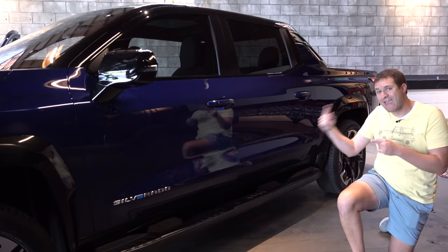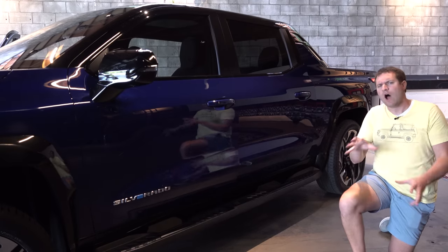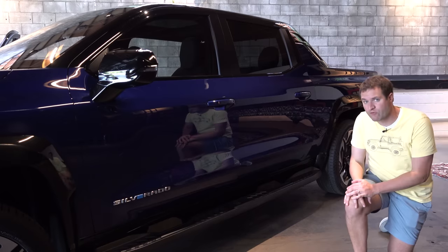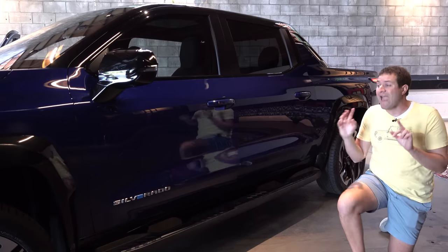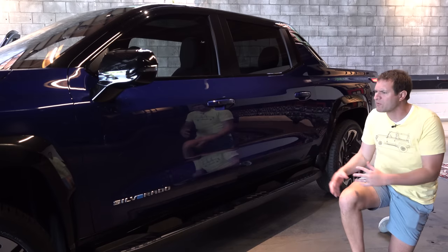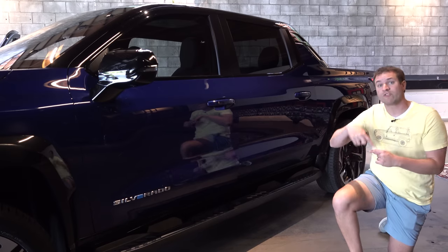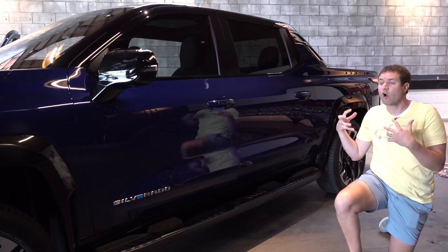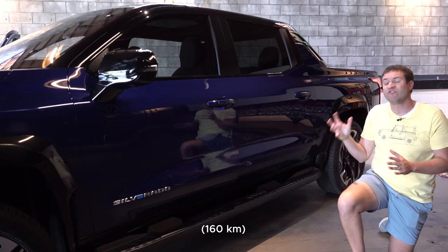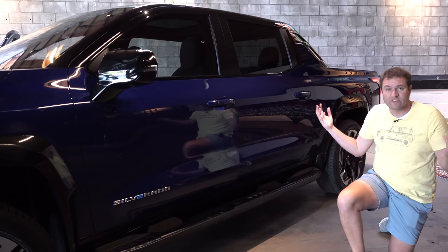General Motors estimates this truck will go around 400 miles between charges, which is pretty impressive and more than the Hummer EV — this truck is more aerodynamic with some other optimizations. GM also says it can charge quickly: if you find a capable charger, the truck can add back about 100 miles of range in just 10 minutes, which is indeed pretty fast charging. So with that overview out of the way, let's talk through some of this truck's interesting quirks and features.